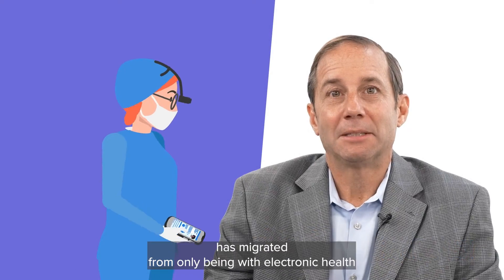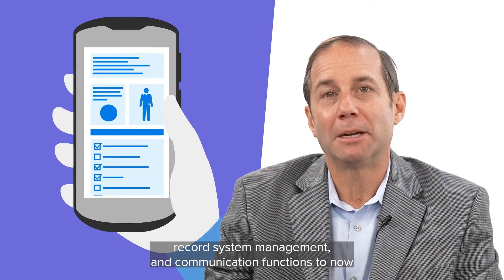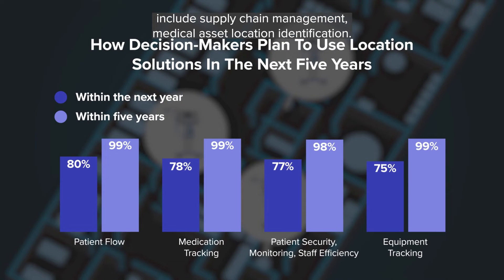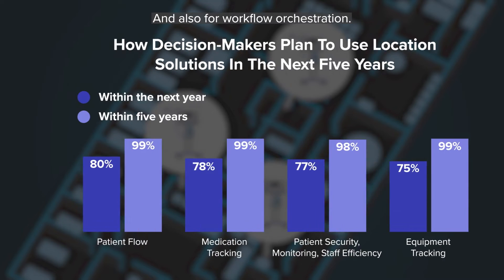Clinical mobility has migrated from only being with electronic health record system management and communication functions to now include supply chain management, medical asset location identification, and also for workflow orchestration.